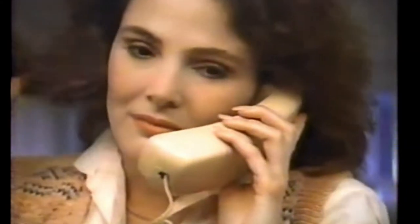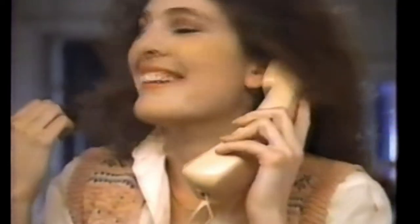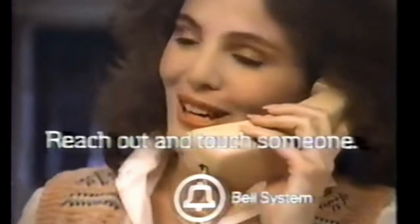You alright? Yeah. Hello? Kathleen, what's going on? Nothing. Come on, this is me, remember? Stop twisting your hair. Talk to me. Reach out and touch someone.